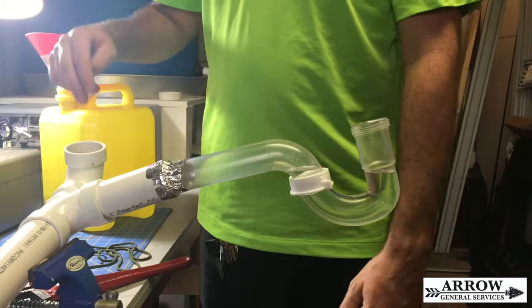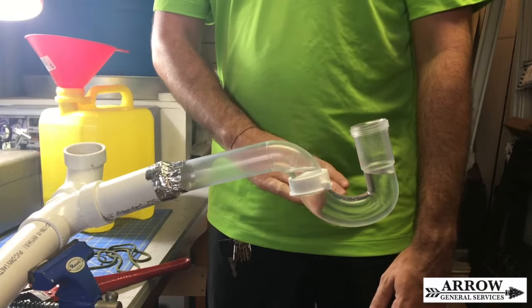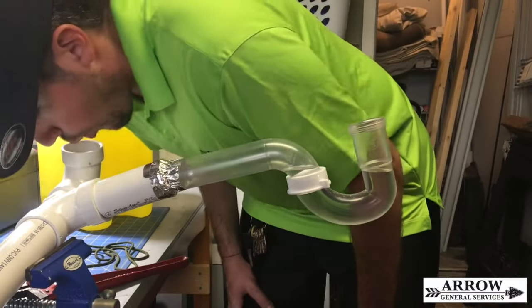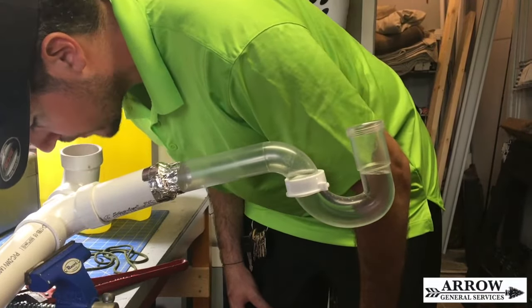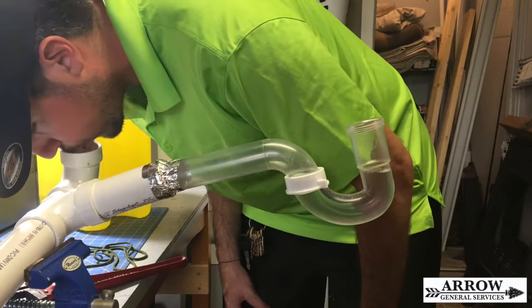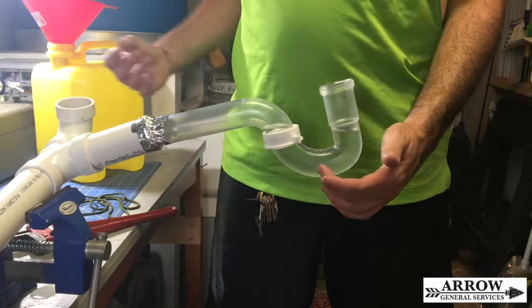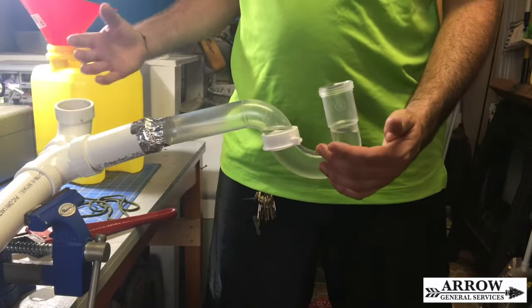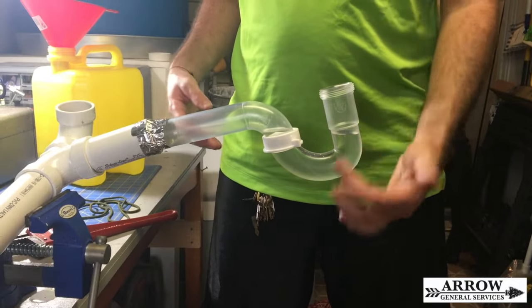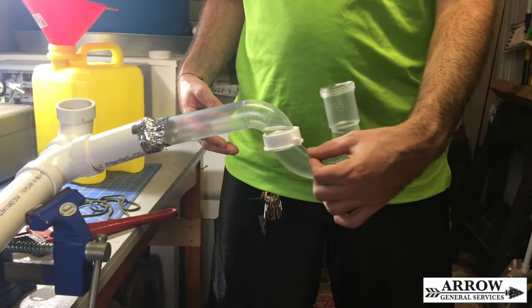I'm going to demonstrate just by blowing down this vent right here how that water can bounce. You can see just how much that bounce just from me blowing on it. Now imagine if the wind is blowing harder than that all day — that's how it can lose enough water to allow a tiny gap between the water seal and the p-trap.